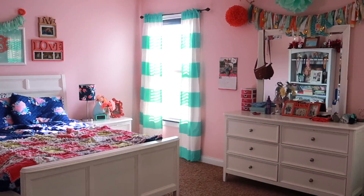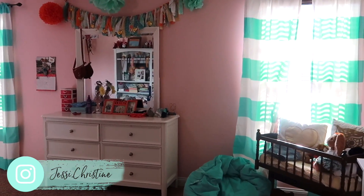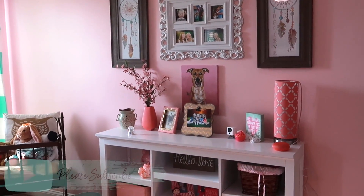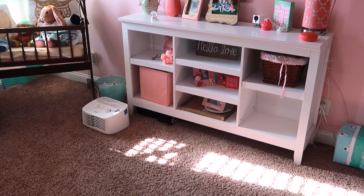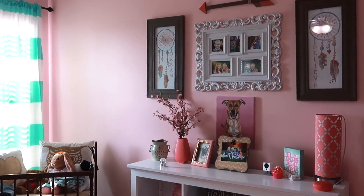Hey guys, welcome back to my channel. Today I'm revealing Madeline's room makeover. This is the before — her room was pink and had a lot of bright colors, and it had been this way for several years. She was ready for a more big girl room and definitely a change of colors in the scheme.